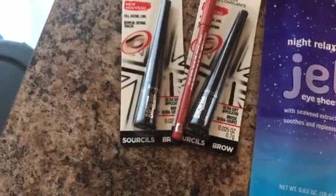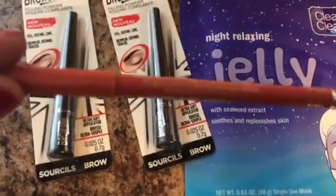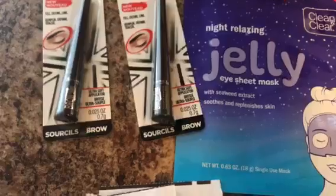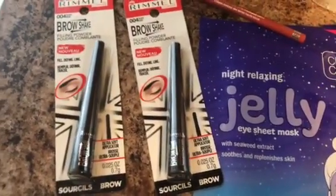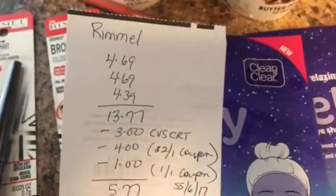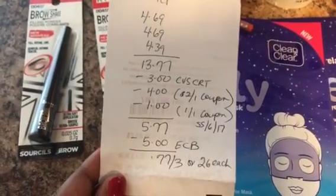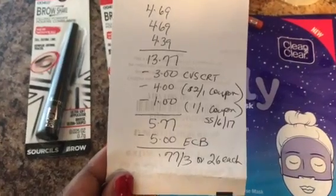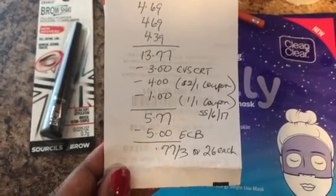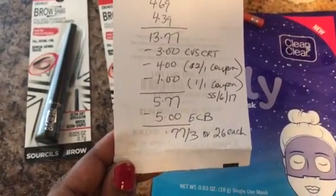I got two brow shake eyeliners and one lip pencil — here's the lip pencil I got. The brow shakes were $4.69 each and the lip pencil was $4.39, so the total was $13.77. I used a $3 off $12 CVS CRT for cosmetics, two $2 off one Rimmel coupons for the eyes from Smart Source 6/17, and one $1 off one coupon from Smart Source 6/17 for the lip. I paid $5.77 and got back $5 ECBs, making three items 77 cents, or just 26 cents each.